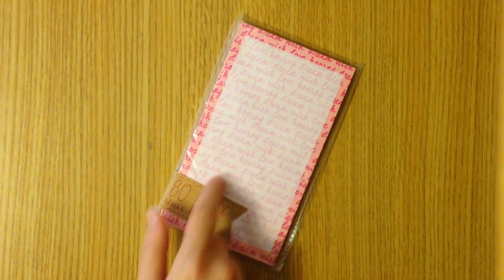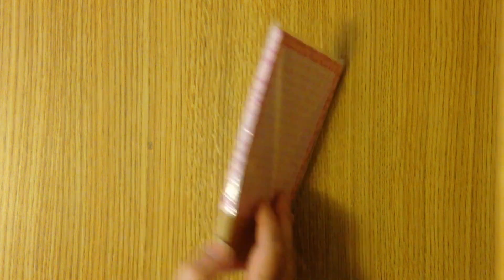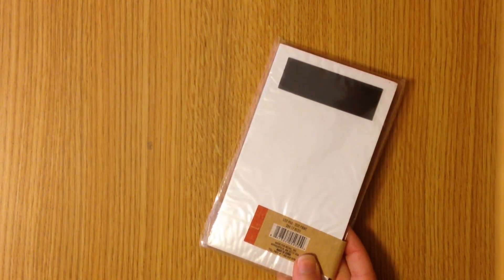Next up is this magnetic list pad which I absolutely love and use every day in my planner. This one has a bunch of phrases on the back that say things like hooray, dream, wish, love. It just says 'text print' so I don't know what collection this is from, but it is really cute.